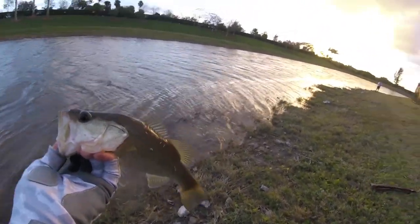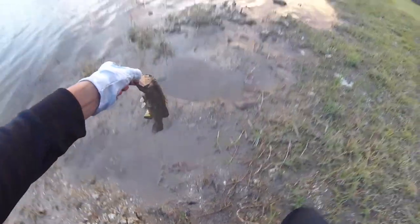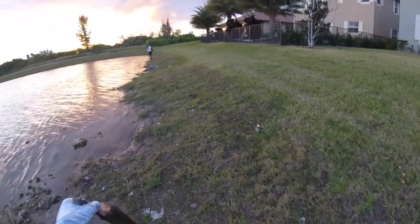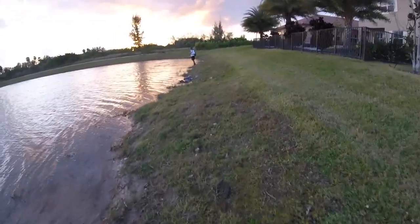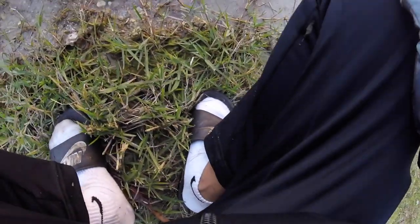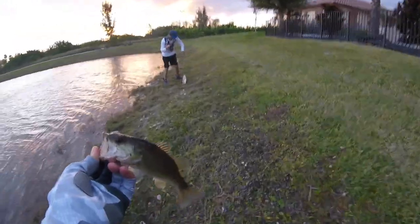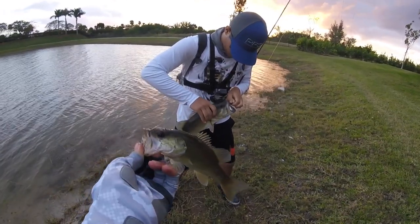How many fish can you catch on a jerkbait? What the heck. That's a giant! We doubled again — you got a big one! Nice. How big? Three pounds? Oh you flipped it. Sweet, that's another good one.